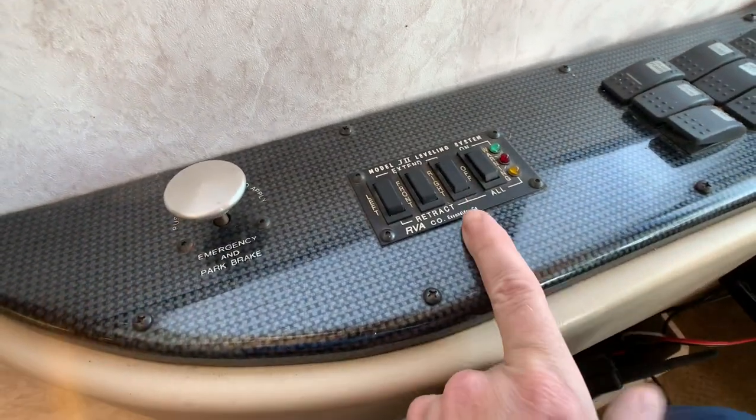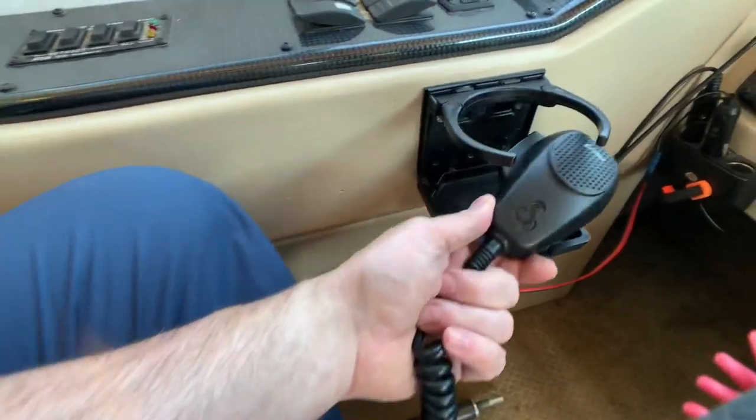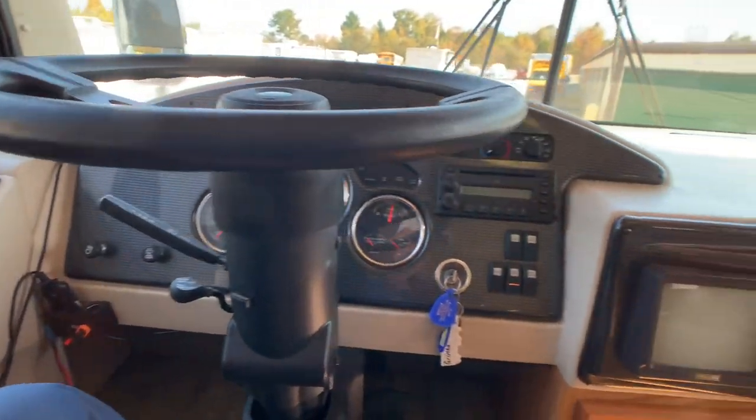Here's your leveling control, air brake, park brake, and a nice little Cobra CB radio.